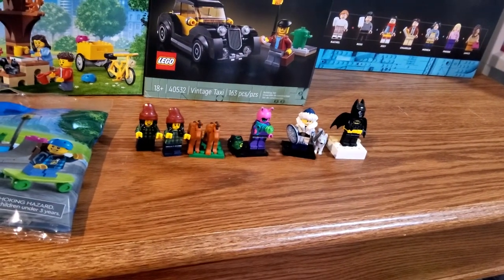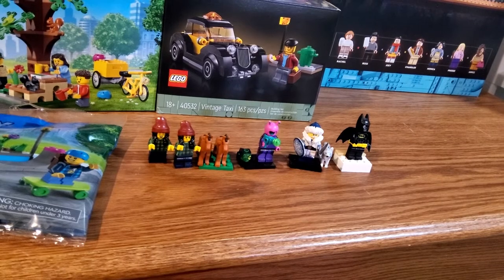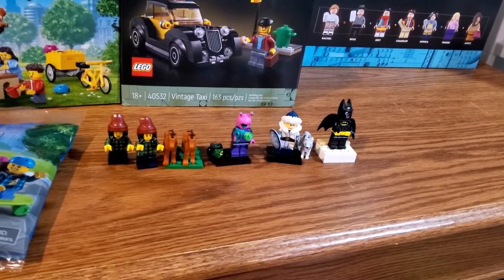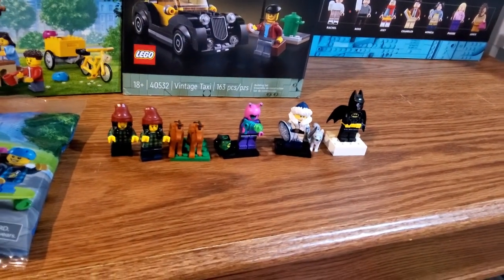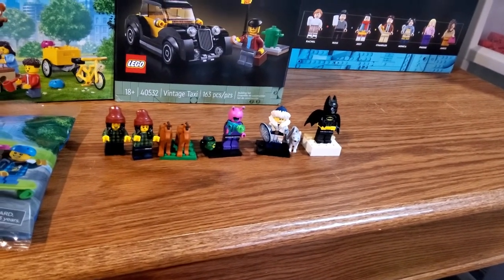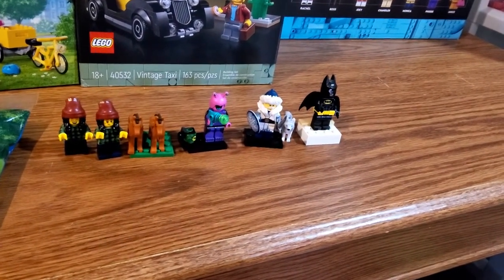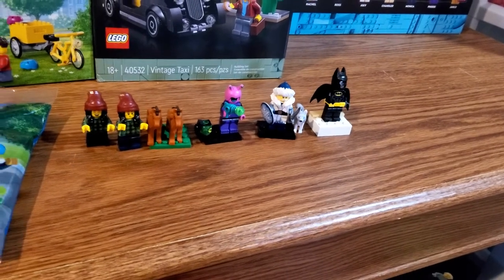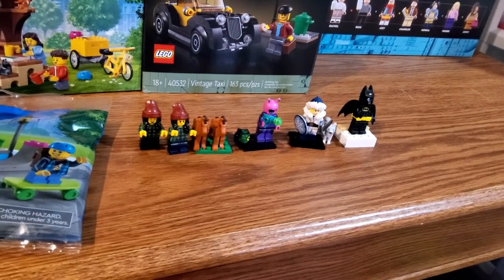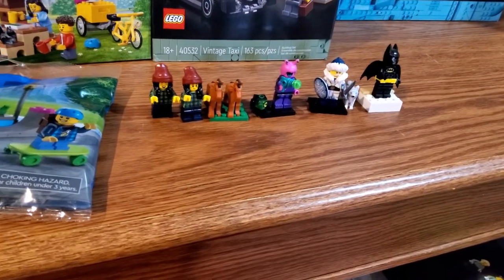We'll start out with the Series 22 CMFs that I found at Shields as well as a couple from my Shop at Home order. We have the Ice King or Ice Warrior minifig, which is not one that was really high on my wanted list, but I'm okay with getting this anyway — especially getting another dog for my animal collection, especially one that's somewhat unique. You also get that printed shield piece which is really nice with that minifig. Another interesting alien minifig, which is nothing too special, but you do get that printed 1x1 cylinder piece with that minifig, so that's really great.